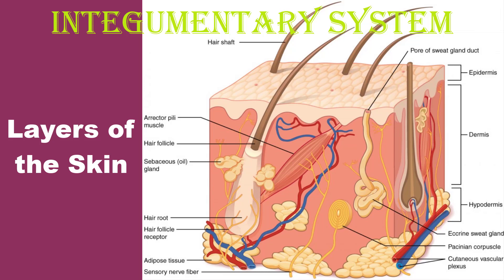Hi everyone, this is Glenda Gamzon and welcome to my Human Anatomy and Physiology class. For today's video, I'm going to discuss the integumentary system, particularly the layers of the skin. So stay tuned!